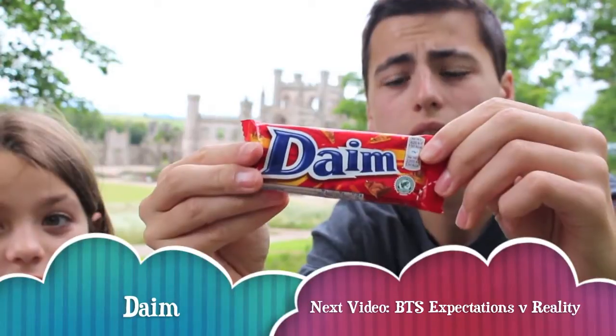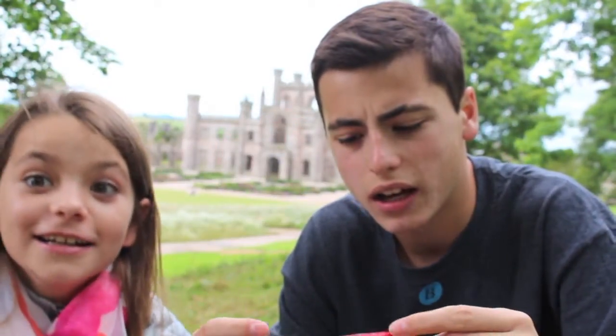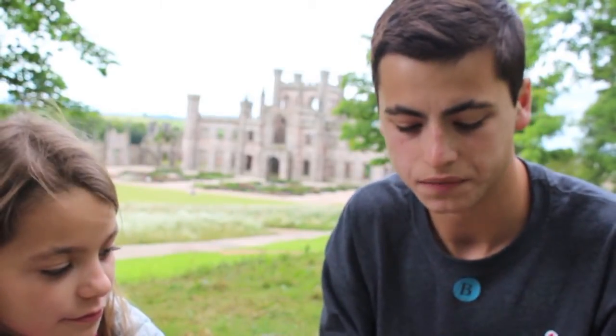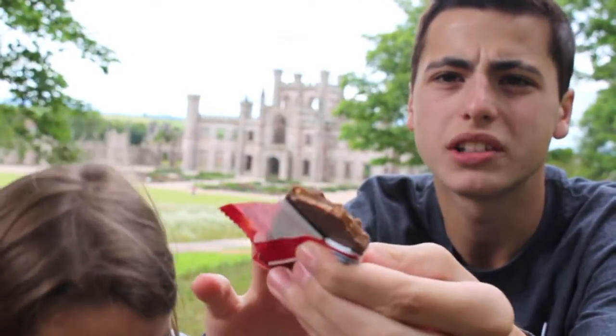Every last chocolate — I don't even know what this one is called. It doesn't say anything. I guess you just have to know what these chocolates are. It's like a toffee bar — I think. It's like caramel; it's very hard caramel inside.